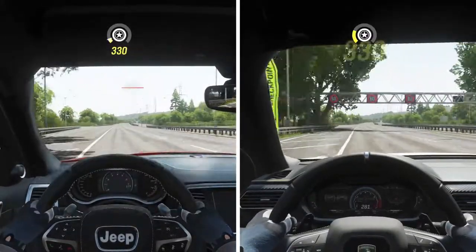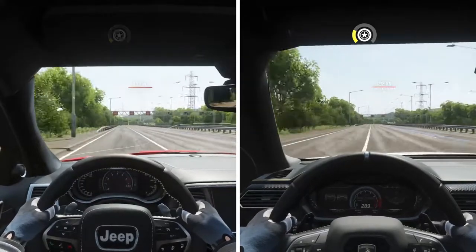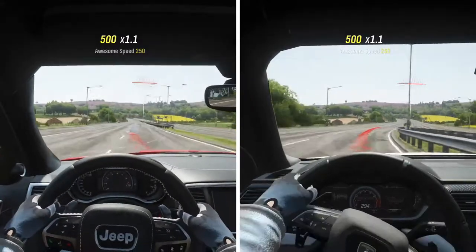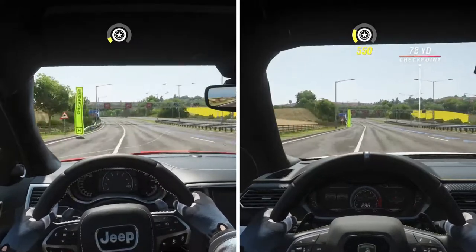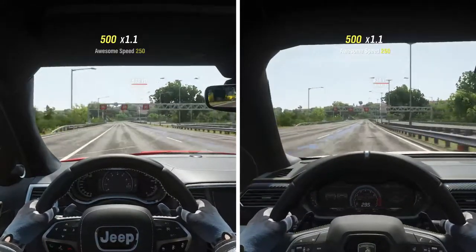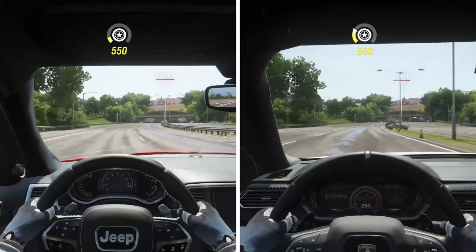I'm looking at around 288 kph, 284 kph. This is where the 8-speed transmission versus 6-speed transmission comes into play — because right here, going up this hill, that 8th gear is too tall on the Jeep, so I've got to get back into 7th. And I do believe we lost some speed.